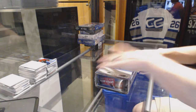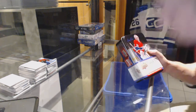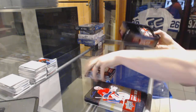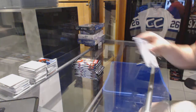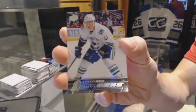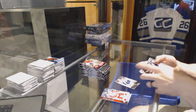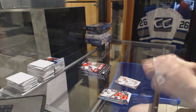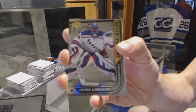Here we go, CNC group rack number 6371. We're gonna start with the 15-16 Series One pin and portfolio. Young Guns for the Vancouver Canucks, Ronald Kennan. Canvas for the Anaheim Ducks, Corey Perry. Shining Stars for the New York Rangers, Henrik Lundqvist.